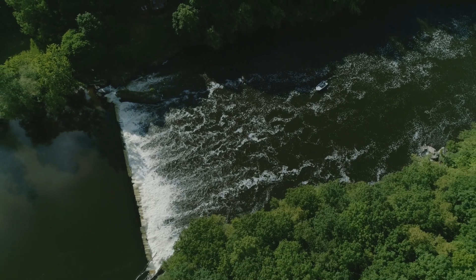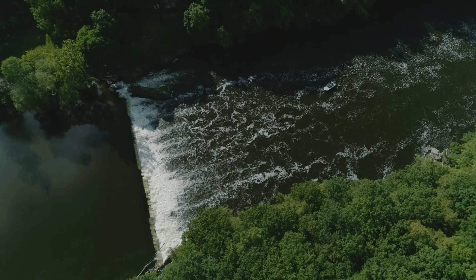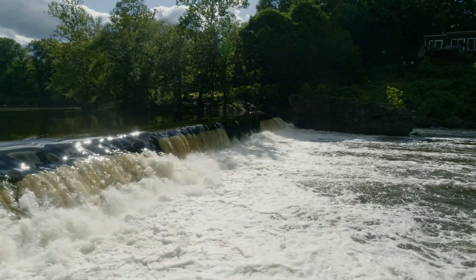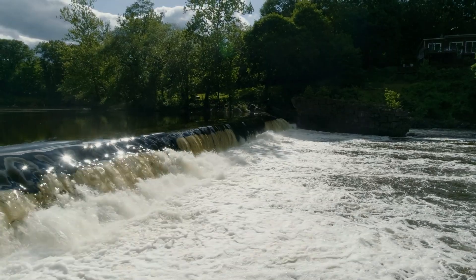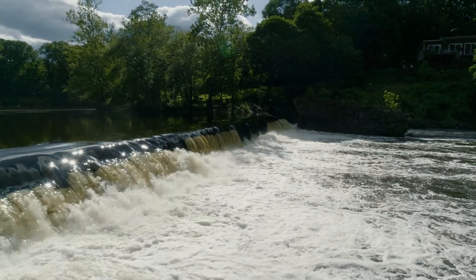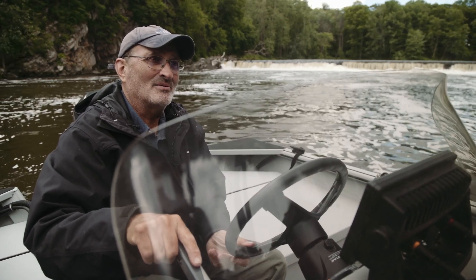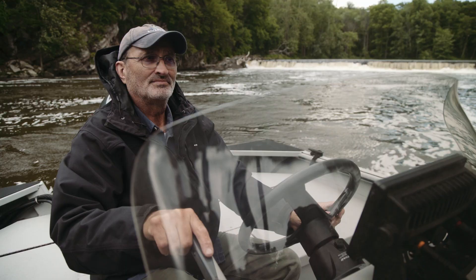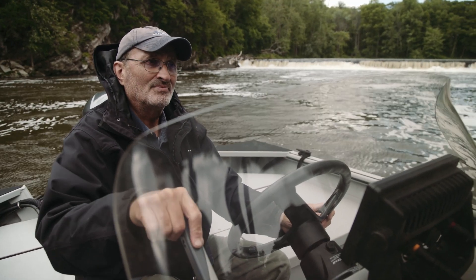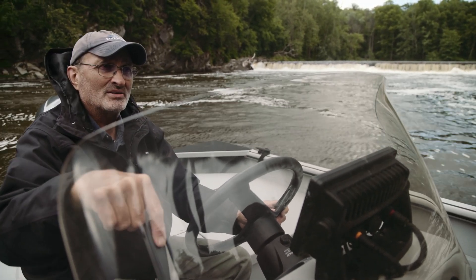This dam is going to be extraordinarily expensive to fix when the time comes to fix it. But sooner or later the fish will win — sooner or later it's coming down, because nobody's going to spend 10 million dollars to fix this dam. It's not going to happen. Sooner or later the fish are going to win. It's just a matter of time.